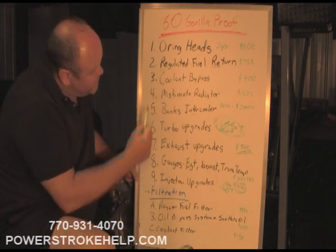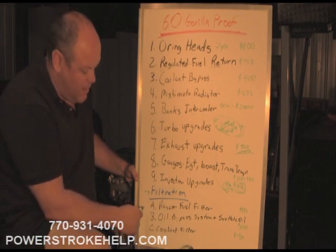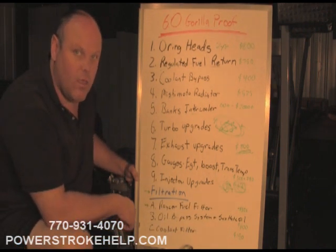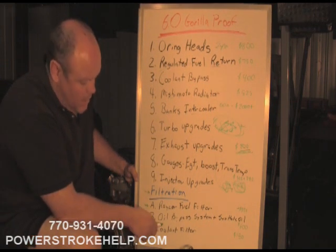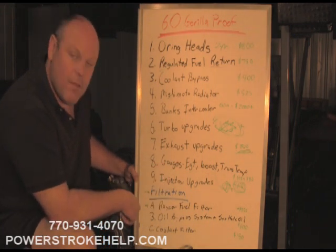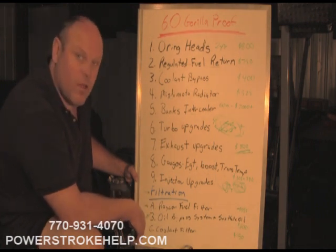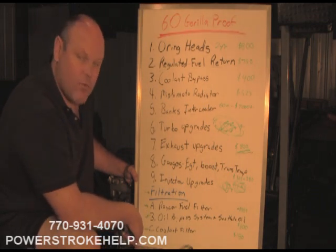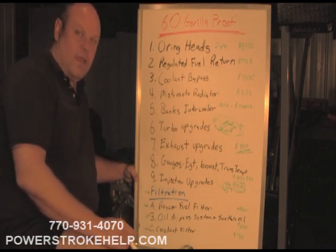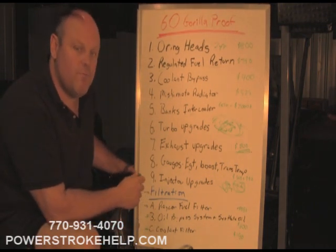Down at the end here is filtration — probably should be at the top because it's some of the most important stuff. Our most popular upgrade at bulletproof time is the Raycor system — an extra $350 that includes parts and labor. Oil bypass system and synthetic oil is a $600 upgrade; I really only recommend it to folks on the road who can't stop every 5,000 miles to change oil — it will keep oil contamination to a minimum. The last one, probably one of the more important ones, is the coolant filter at $150 — the Sinister system is outstanding for that kind of money. We can do all of these or part of these, whatever options best fit your needs.